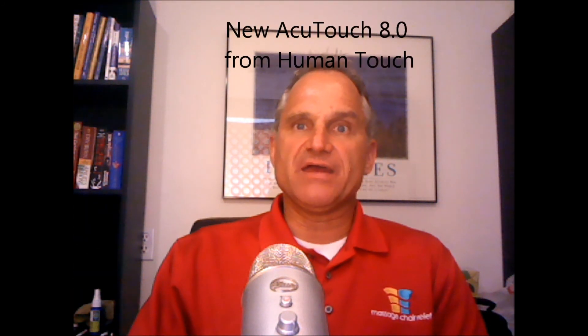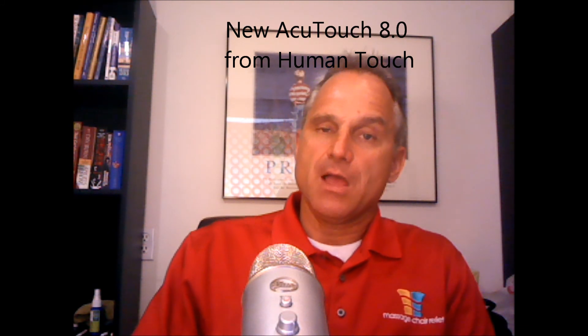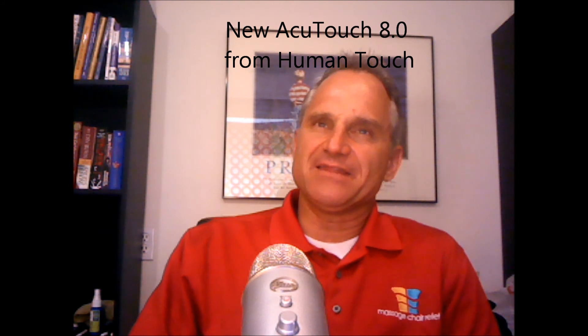Human Touch has come out with a new model called the AcuTouch 8.0. Some of you may be familiar with the AcuTouch 6.0, which is a chair that Human Touch sells exclusively through Costco. I sat in it once a few years ago when visiting their main office in California, and I don't remember much about it. The new 8.0 looks a little bit like it. It seems to have shoulder airbags, arm airbags, and foot and calf massage with a retractable ottoman, as most Human Touch chairs do.